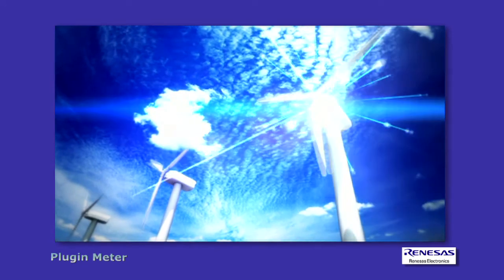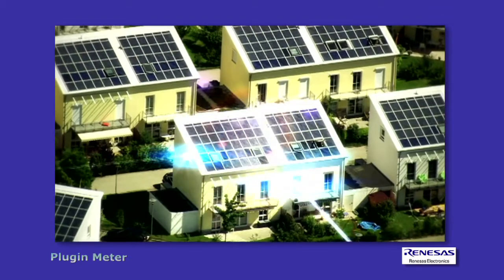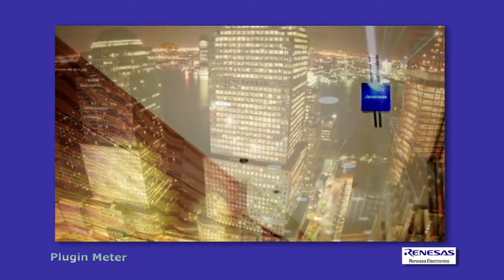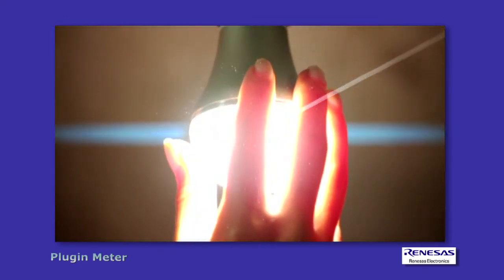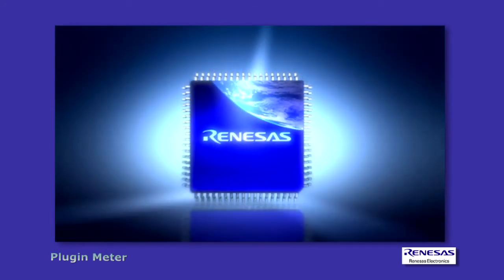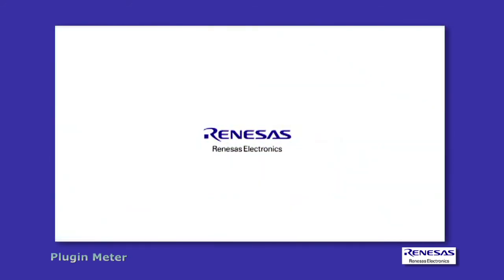Renaissance develops products and solutions with environmental preservation in mind, geared to meet the requirements of smart homes using cutting-edge solutions such as low power and high efficiency technologies. Drawing on Renaissance's vast accumulated know-how across a variety of fields, we offer optimal platforms to help you realize a smart home matched to your needs.